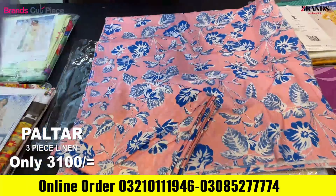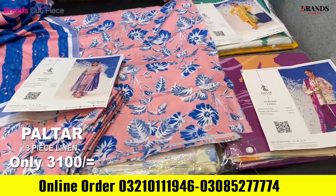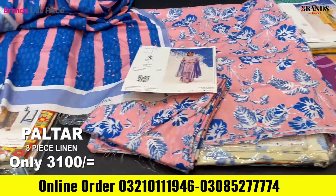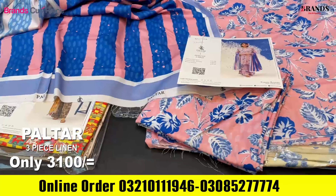This is the lining. If you are talking about the stamp, you can see the stamp on every suit. This is the stamp — it is 100% original. If you are talking about the price, you can check on the website. You will get this suit at 4000, but Brand Cut Piece is also giving you a discount of 300 rupees. You will get this suit at 3100.